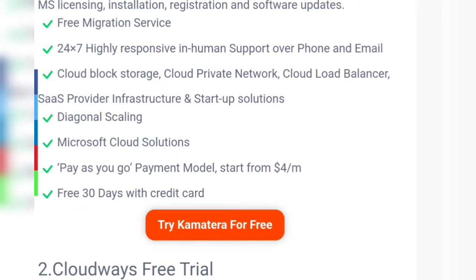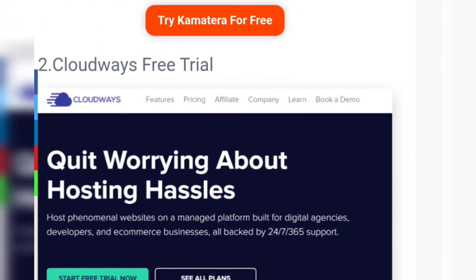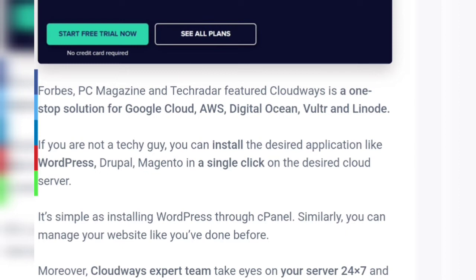Number two: Cloudways free trial. As featured by PC Magazine and TechRadar, Cloudways is a one-stop solution for cloud providers including Google Cloud, AWS, DigitalOcean, Vultr, and Linode. If you are not a tech-savvy person, you can install desired applications like WordPress, Drupal, and Magento in a single click on your chosen cloud server.